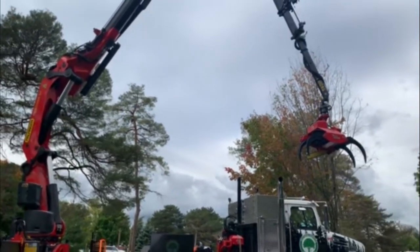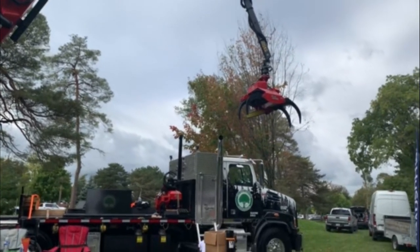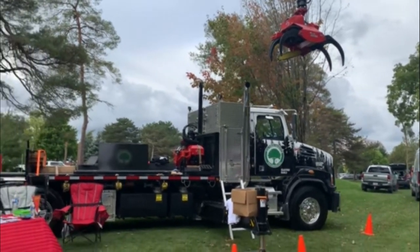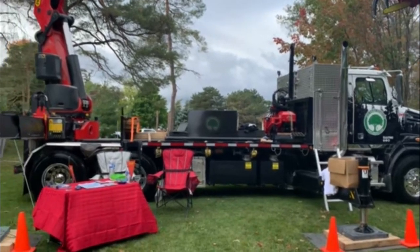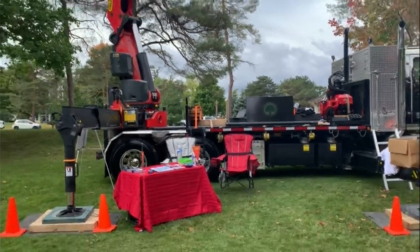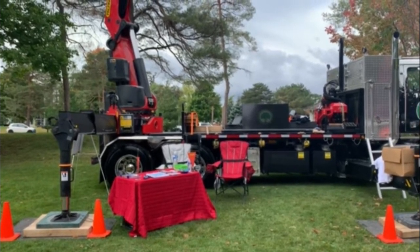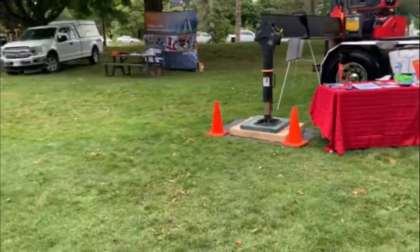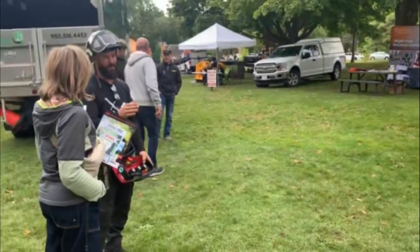They had it built by FRF Hydraulic, where they built the torsion box to support the crane and keep it stable when it's working. The toolboxes and all the equipment are custom built. It took two years to get this truck built from beginning to end. Getting the chassis — the Western Star — was the longest part; that took about 10 months.